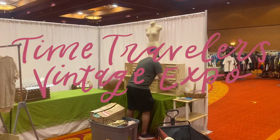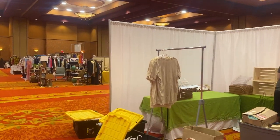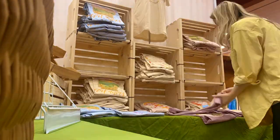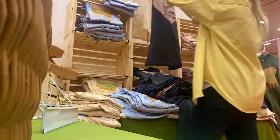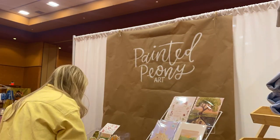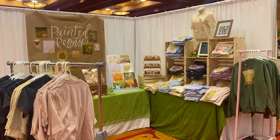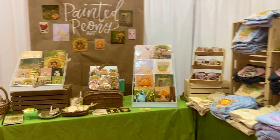Then it was finally time for the first craft fair of the year. This show is called Time Traveler's Vintage Expo and it is one of my favorites all year.